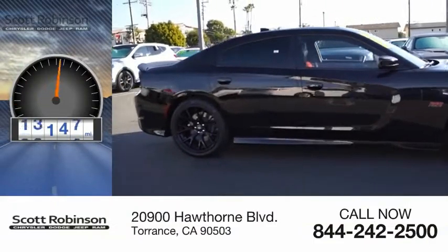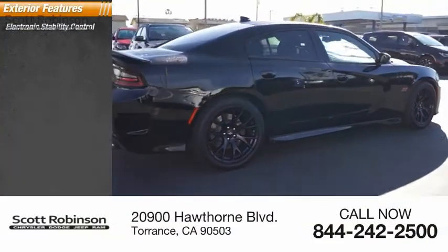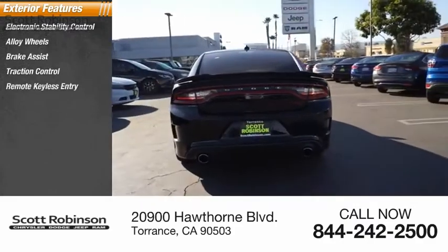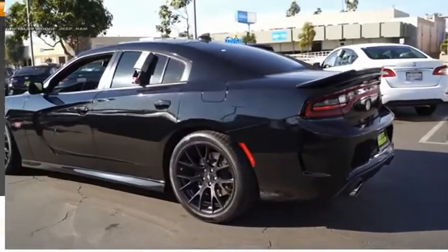This vehicle has less than 20,000 miles. Here are some of this vehicle's great options: electronic stability control, alloy wheels, brake assist, traction control, remote keyless entry, fog lights, four-wheel disc brakes, speed control, and rear window defroster.